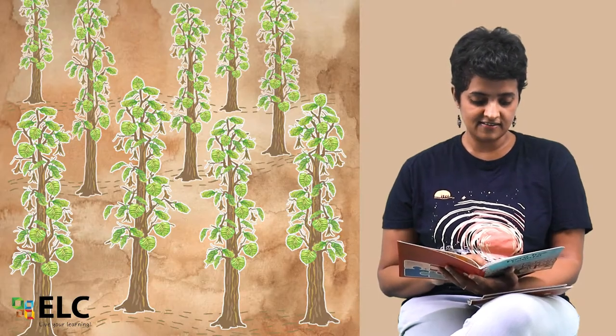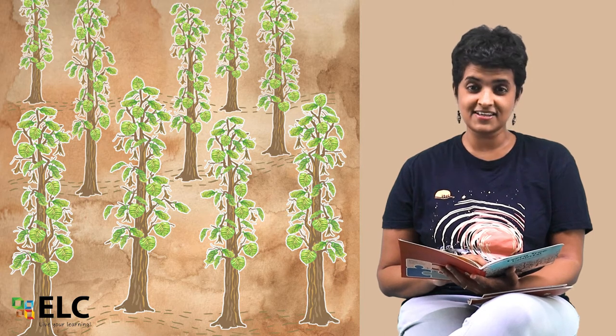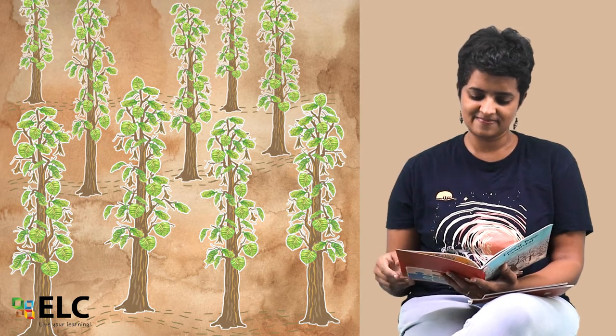Nine sal trees in a thick forest, leathery leaves for making serving plates. Ten khejri trees in a hot desert, tender shoots for the camels to eat.